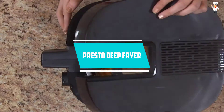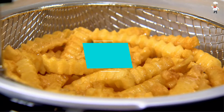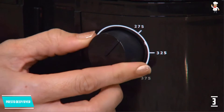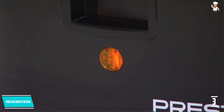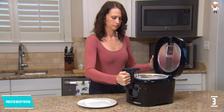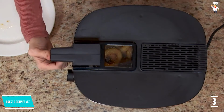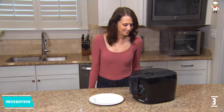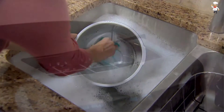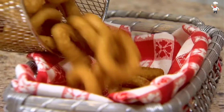At Number 3: Presto Deep Fryer. With this deep fryer from Presto, you can set the temperature according to your food using the label on the item, and it alerts you when the oil is heated enough with an indicator light. The window on the cover is big enough to see your food being cooked, and there is a removable filter for frying smell. It is easy to clean, measures 15 x 10 x 9 inches, weighs 8.41 pounds, and is backed by a 1-year warranty.